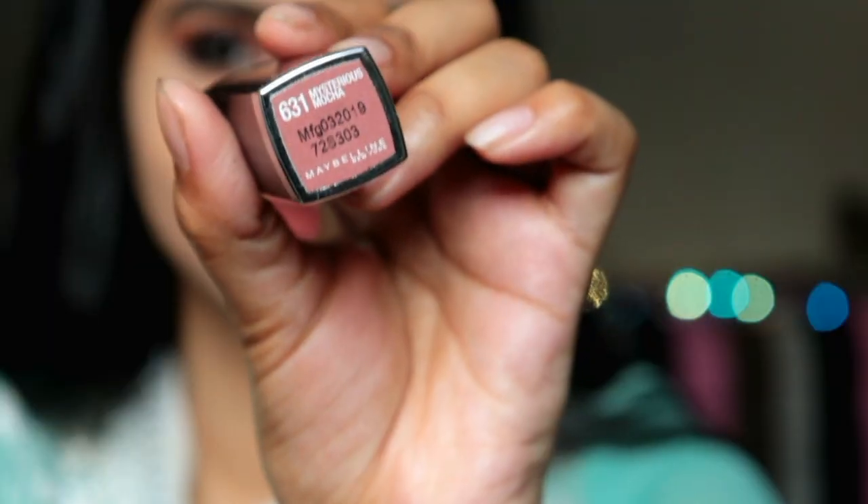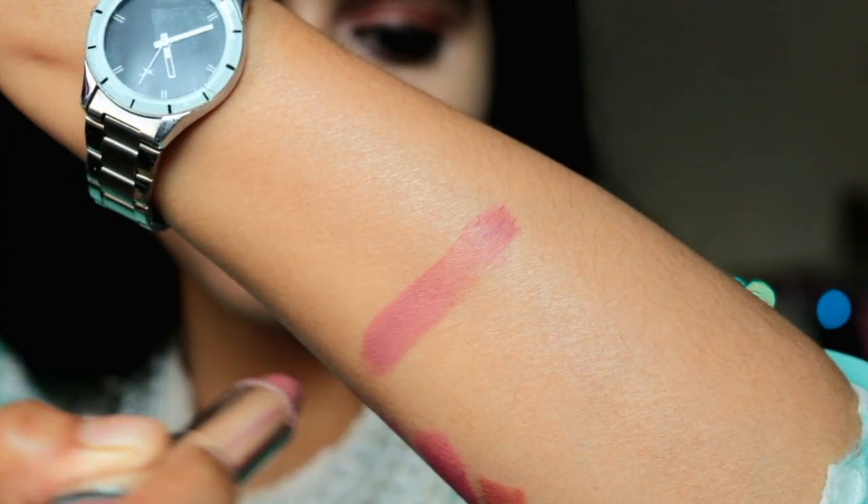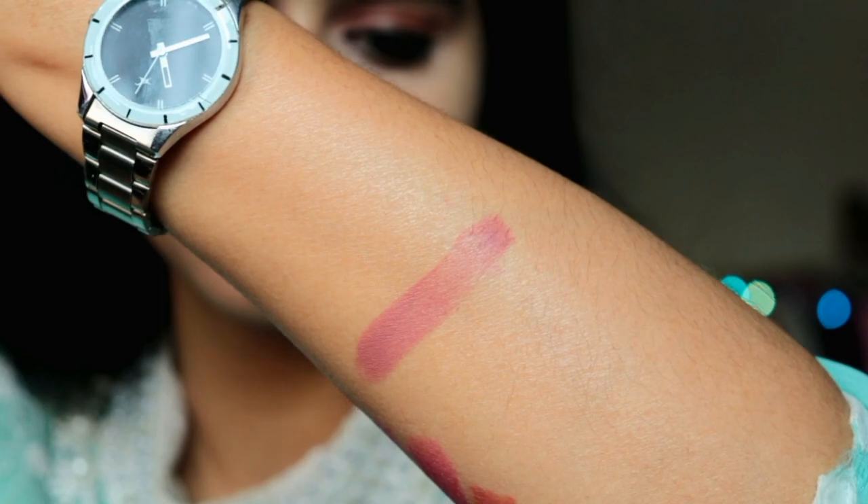Next is shade 631, Mysterious Mocha. I've used this in many videos and you've asked so many questions about which lip shade it is — this is the one. On camera it looks very beautiful, but in real life when I wear it normally, it looks a little dull on my skin tone. However, for a fairer skin tone, if you want to tone down a dark lipstick look, this is a good shade.